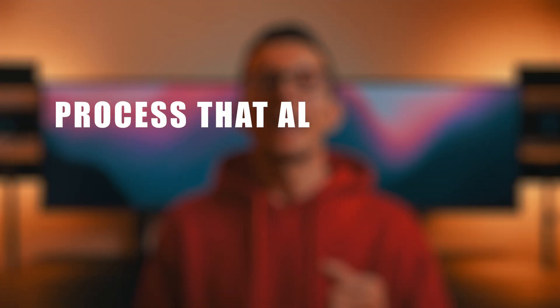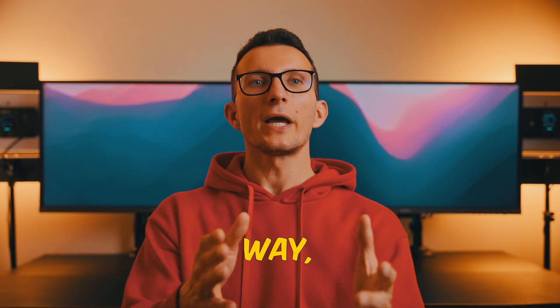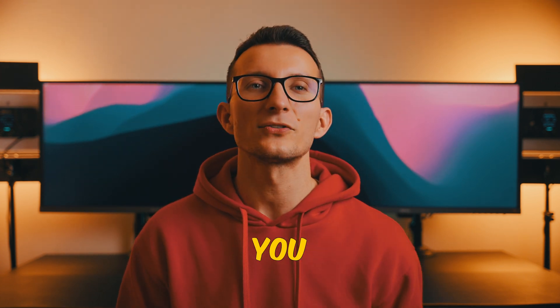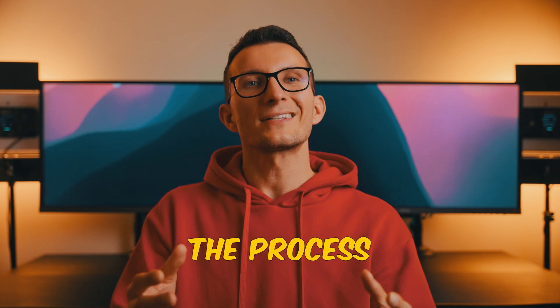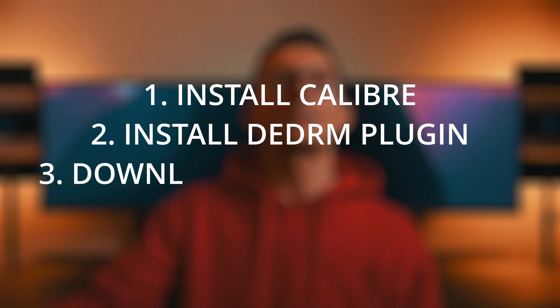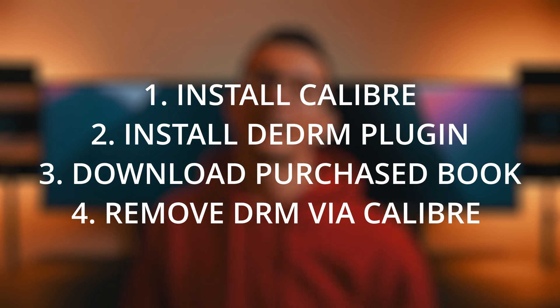The bonus workaround I promised at the beginning is a process that allows you to remove DRM protection on your Kindle purchased books. This way, you can download and keep your books locally, change their format, and send them to any device you wish — like your phone, tablet, laptop, or other ebook readers. The process requires installing the Calibre application, adding a DeDRM plugin to Calibre, downloading the protected books from Kindle, and then removing the DRM protection via Calibre.